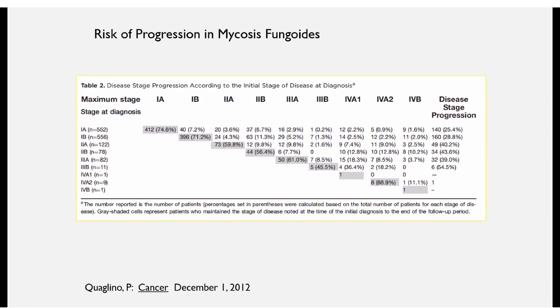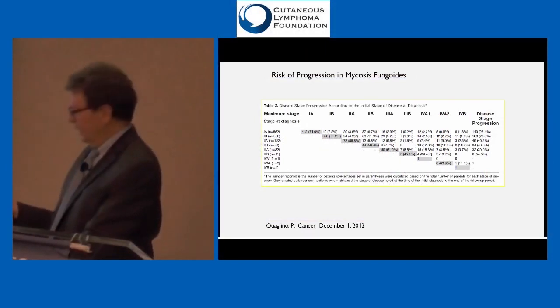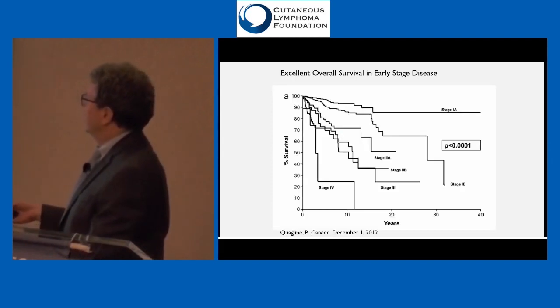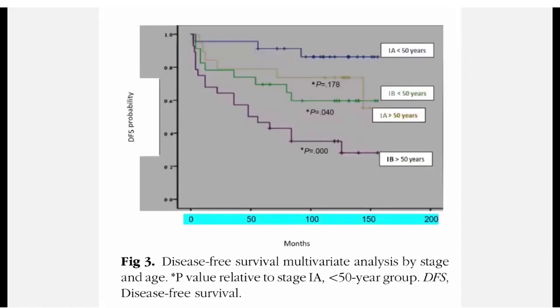The real challenge and next breakthrough will be trying to stratify — using molecular markers in DNA, RNA, or protein — what makes that small subset of people progress. Looking at overall survival, people diagnosed with stage 1A mycosis fungoides have a basically normal or almost normal lifespan, but moving further down in stage, overall survival is less. There also seems to be something about age — people diagnosed below age 50 can have better disease-free survival.